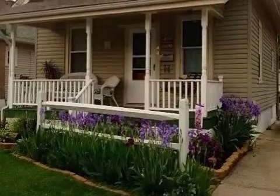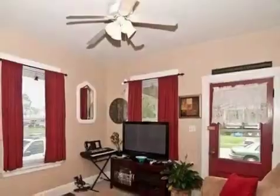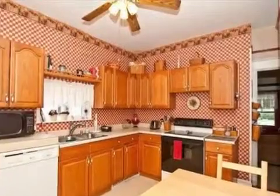Interior features of this property include carpeted flooring, a fireplace, an eat-in kitchen, central air conditioning, a partly finished basement, a home warranty, and natural gas heat.